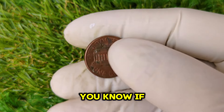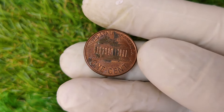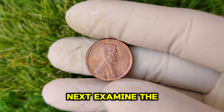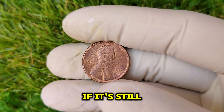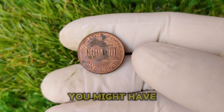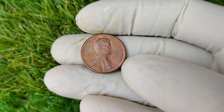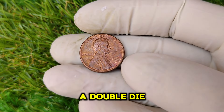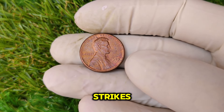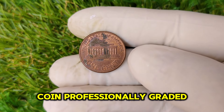So how do you know if your 1989 D Lincoln penny is the jackpot? First, check the mint mark — if you see that D below the year, you're on the right track. Next, examine the coin's condition; if it's still shiny and uncirculated, or looks nearly brand new, you might have a valuable coin on your hands. Then, take a closer look for any minting errors, such as a double die where the design appears twice, or other flaws like off-center strikes. If you notice anything unusual, that's a sign to have your coin professionally graded.